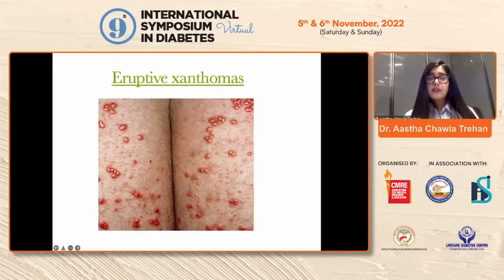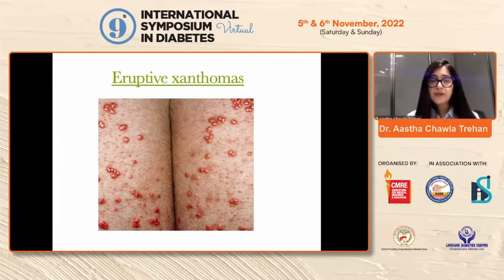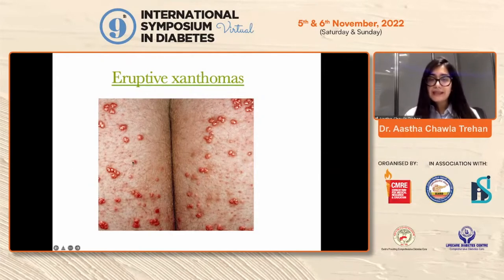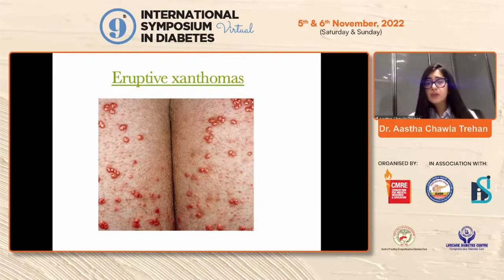Eruptive xanthomas — these are reddish to yellowish, tender and pruritic, so they are not asymptomatic. These are tender and pruritic papulonodular lesions which usually present over the extensor surfaces. Treatment requires not only good metabolic control in terms of controlled sugar levels but also treatment for hypertriglyceridemia.